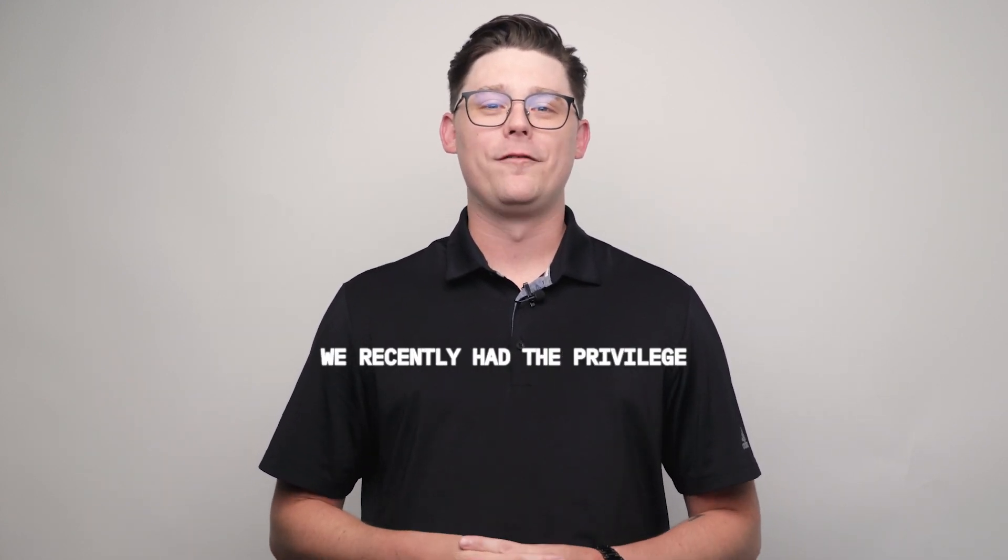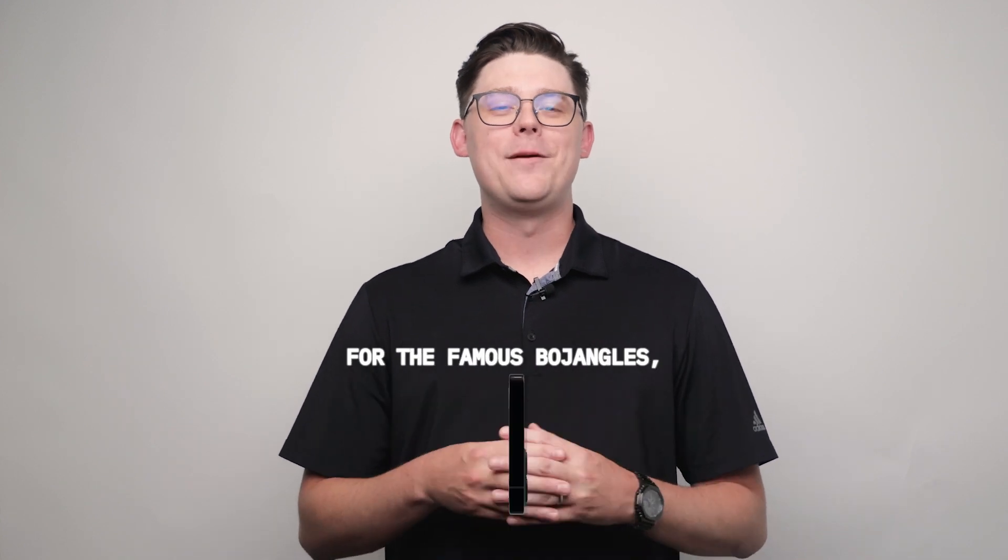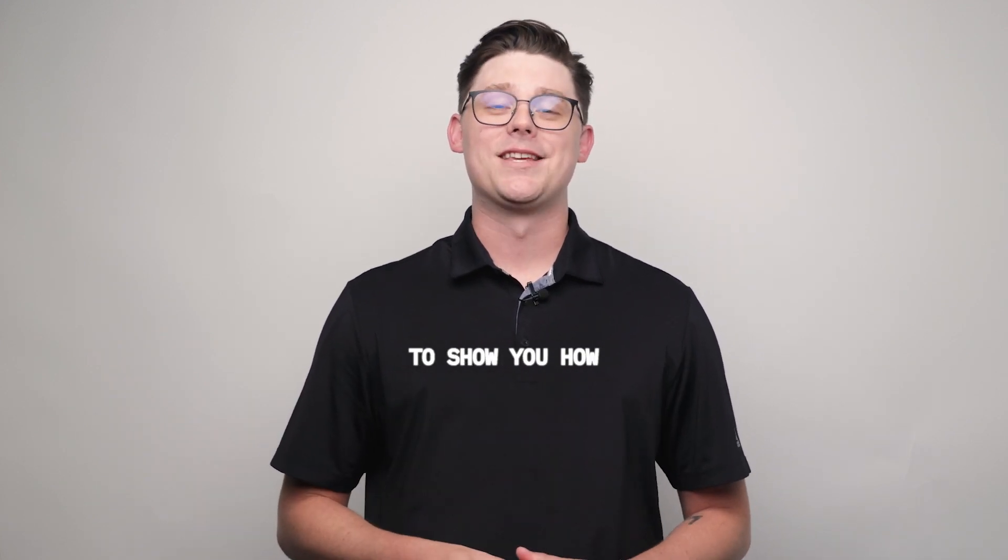In fact, we recently had the privilege of building a website for the famous Bojangles, and we're excited to show you how we can do the same for your business.